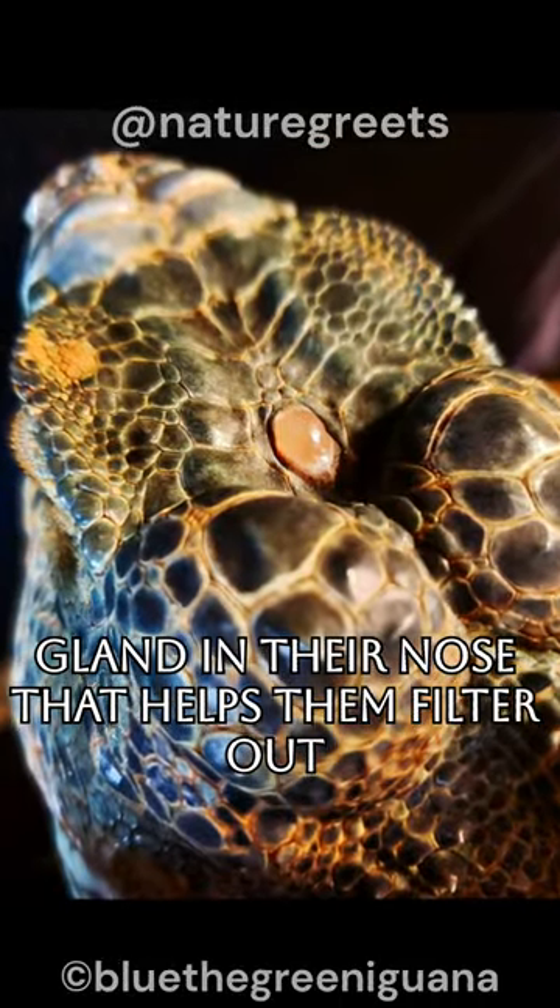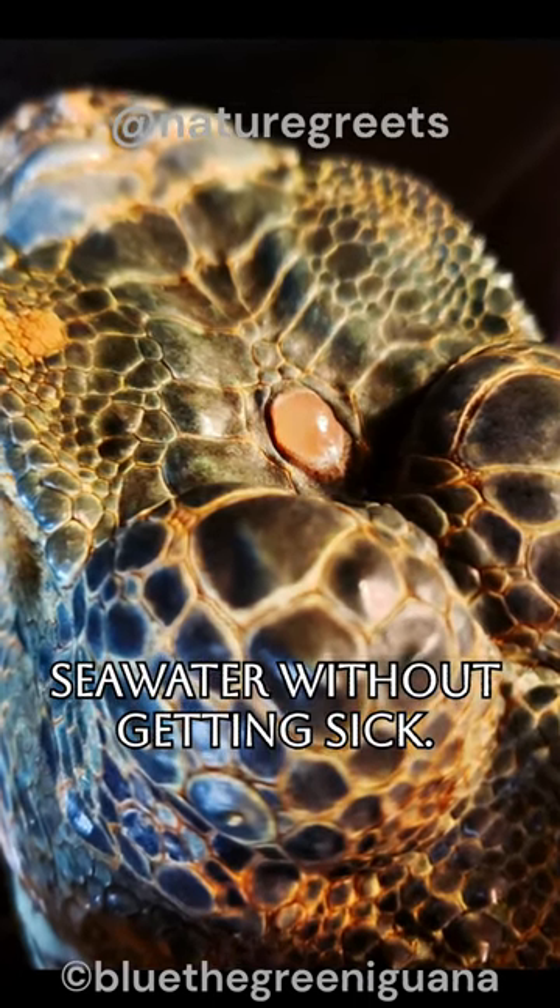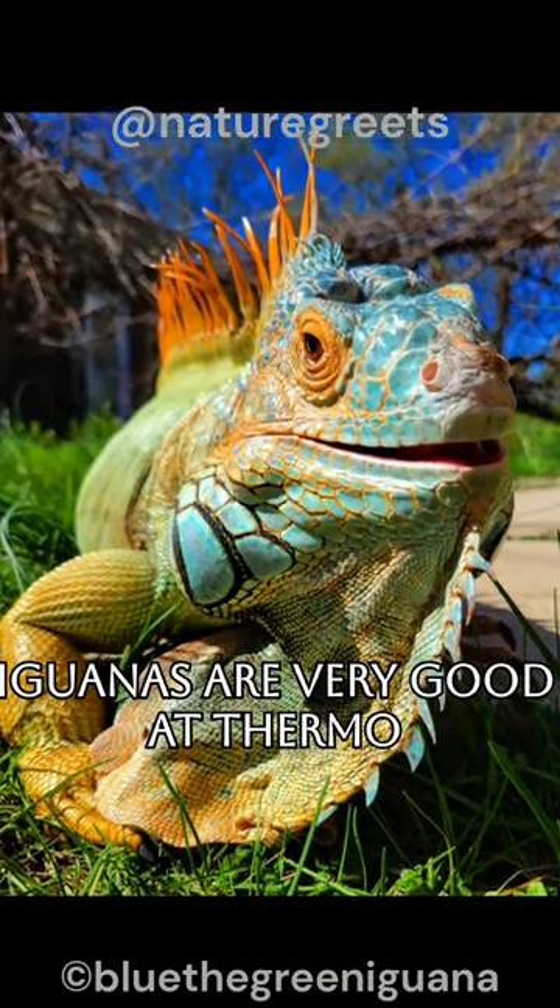They have a special gland in their nose that helps them filter out salt water, which allows them to drink seawater without getting sick. Iguanas are also very good at thermoregulation,